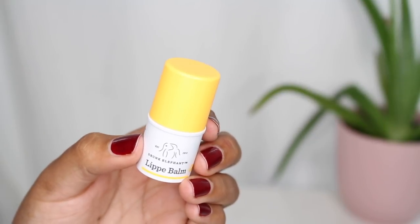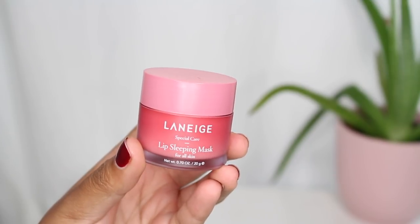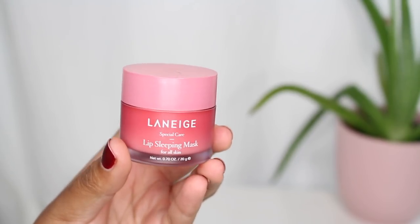The first one is the Drunk Elephant lip balm. You've probably seen this in the majority of my travel videos — I always take this one. My boyfriend likes it as well, so one of us will always have it. It's really comfortable and hydrating. I also wanted something for my lips at night, so the Laneige lip mask came along too. I cannot recommend it enough, especially if you're spending all day out in the sun.